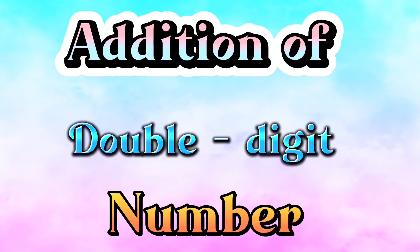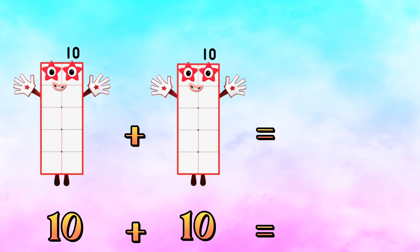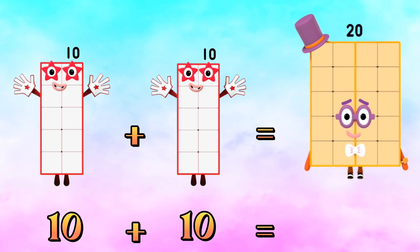Let's learn addition of double-digit numbers. Are you ready? Let's go! Ten plus ten is equals to twenty.